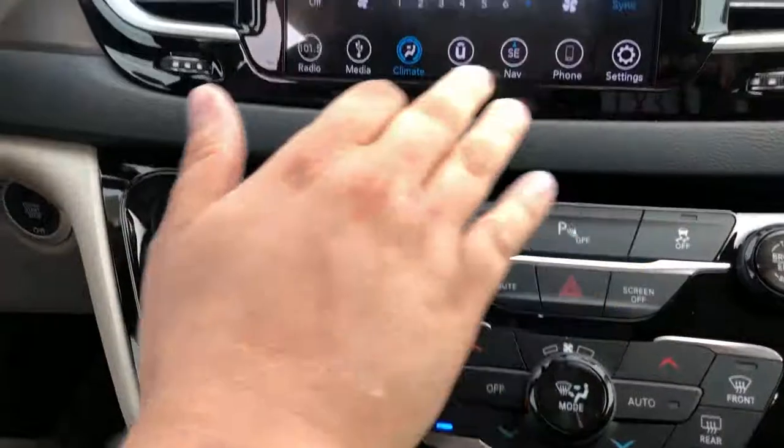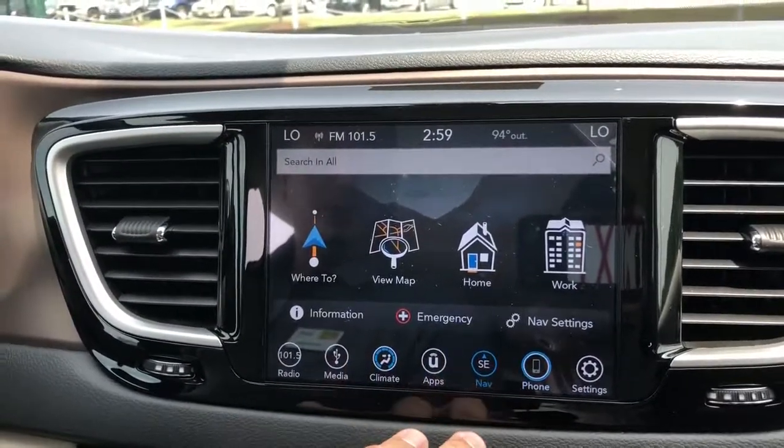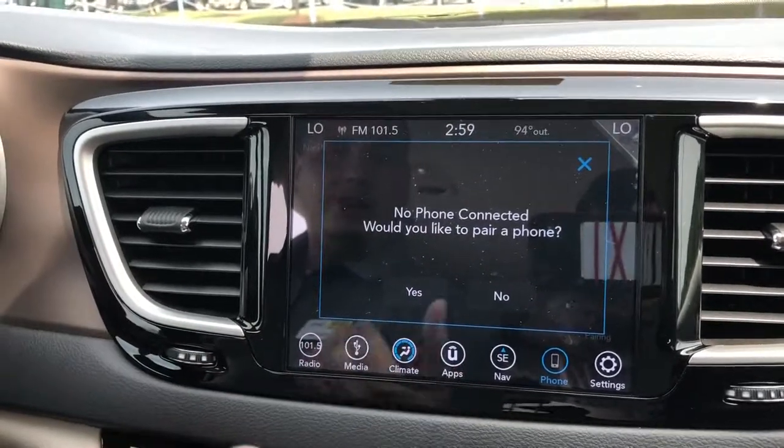In addition to that, you'll notice here you've got navigation on your display, of course Bluetooth. This vehicle has Apple CarPlay and Android Auto.